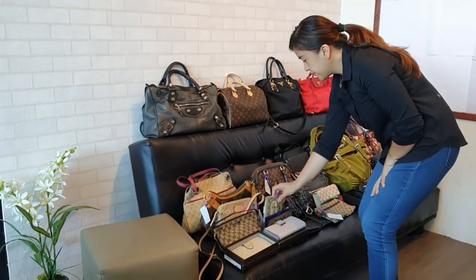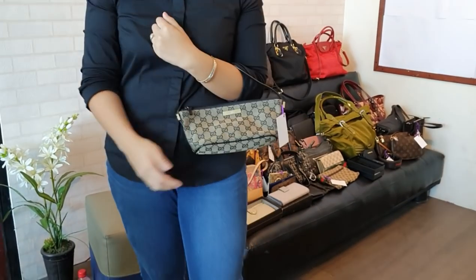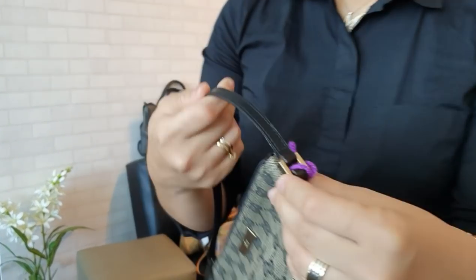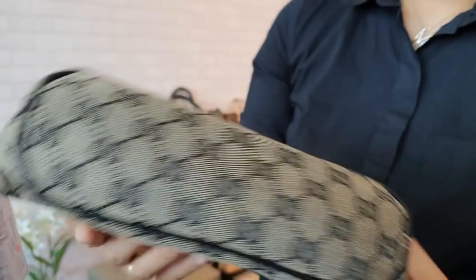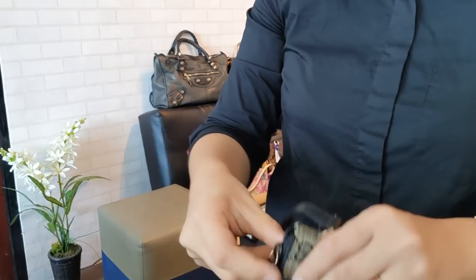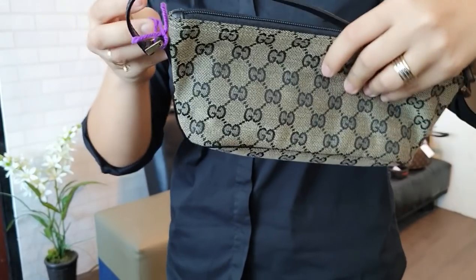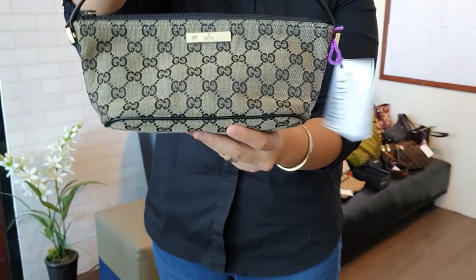Next is a mini Gucci pochette bag — very small, similar in shape to the LV pochette. This one is in excellent condition. The strap is still nice, the sides and corners are clean. The interior is also clean. It's a vintage design. You can get this for 6,800 pesos.